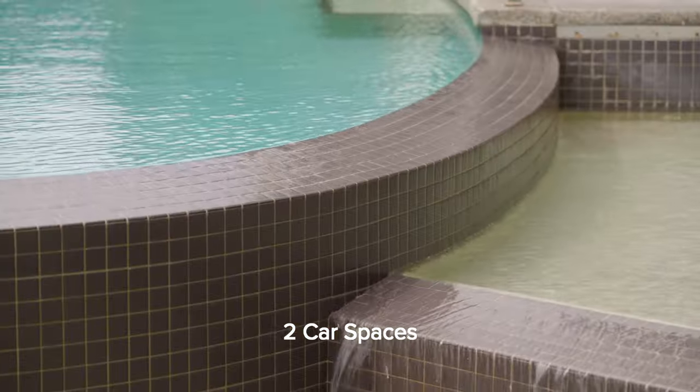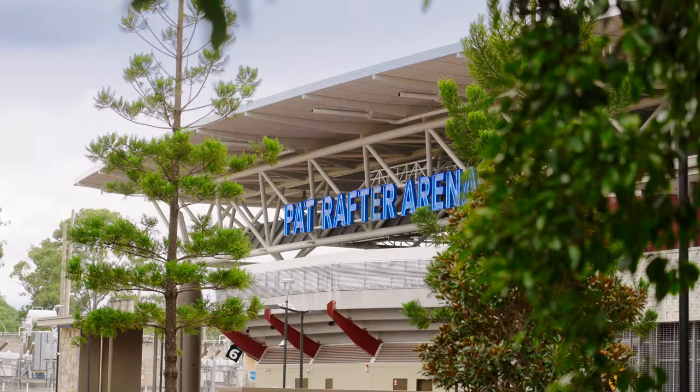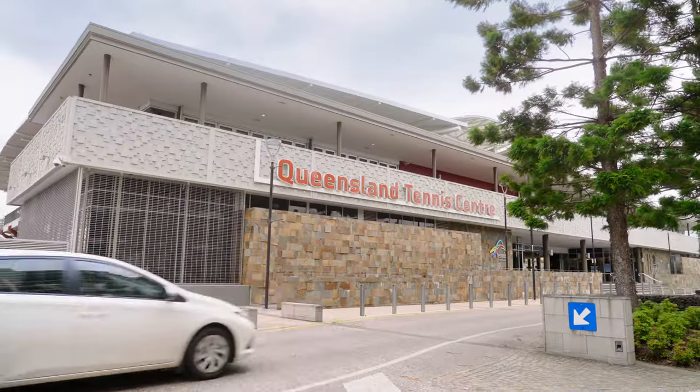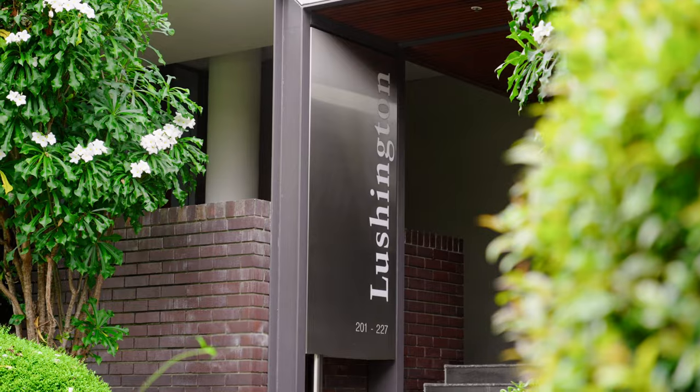There are tandem car spaces within the secure basement and it's close to the lift. There are amazing walking paths and parkland around Tennyson, including with the tennis centre. It's a lush and landscaped garden environment.